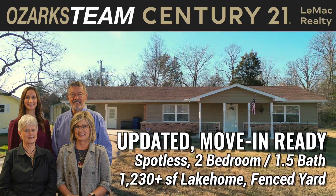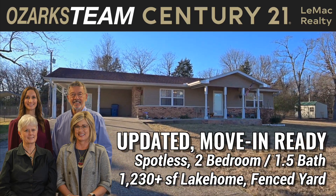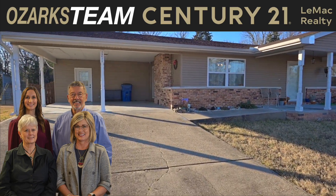The Ozarks team at Century 21 Lee Mack Realty presents this cute, spotless, two-bedroom, one-and-a-half-bath lake house. Completely remodeled, tastefully decorated, and minutes from Lake Norfolk. Let's join Tracy and Marsha and take a look.